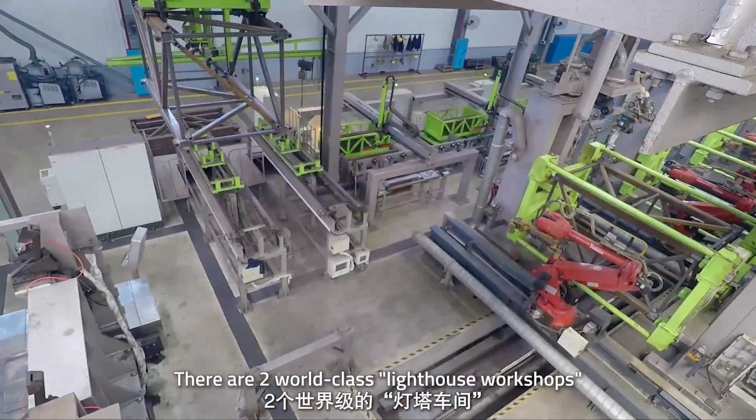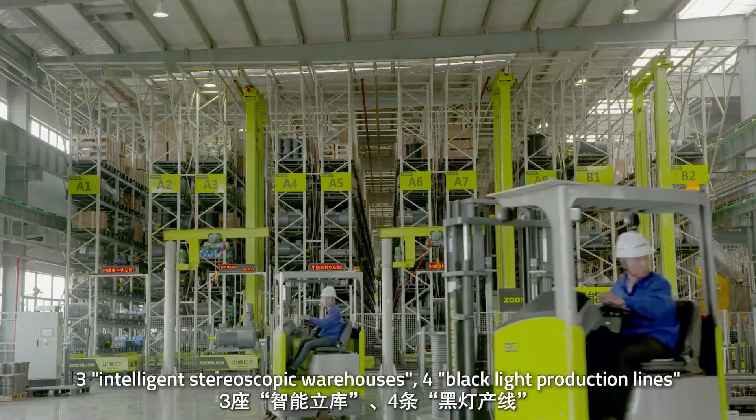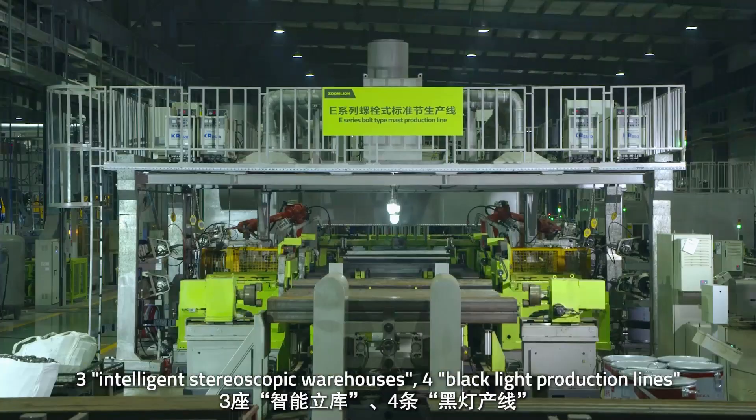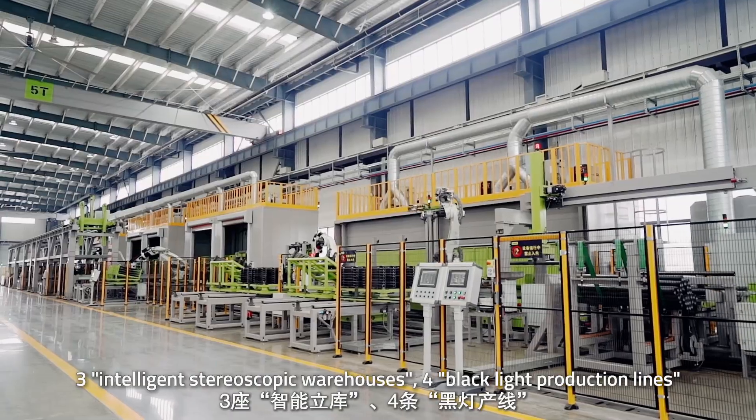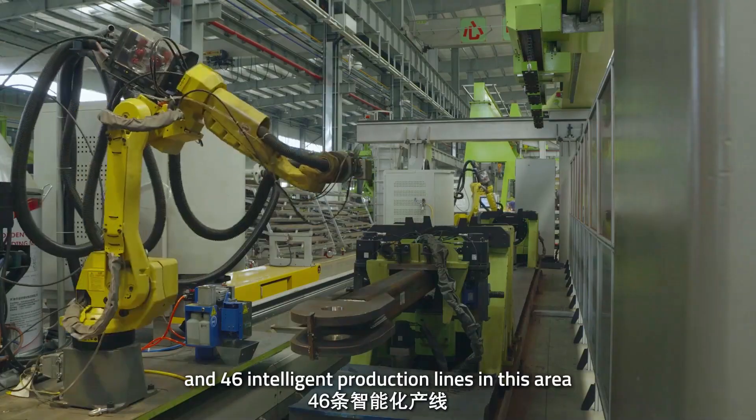There are two world-class lighthouse workshops, three intelligent stereoscopic warehouses, four black-light production lines, and 46 intelligent production lines in this facility.